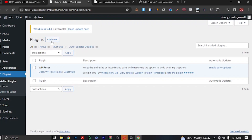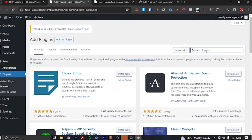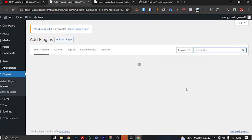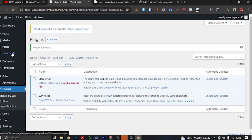We're going to need a page builder, and we're going to use Elementor — one of the best and most popular page builders for WordPress. Click 'Add New', then search for Elementor in the plugin repository. There are hundreds of thousands of plugins you can use, but we're searching for Elementor right now. We'll install this plugin and then activate it. That's the first plugin we are going to be needing.